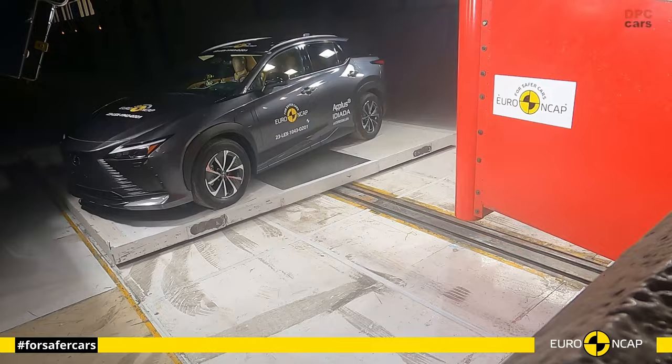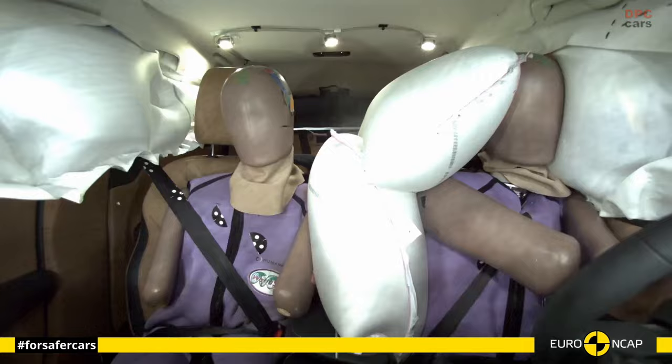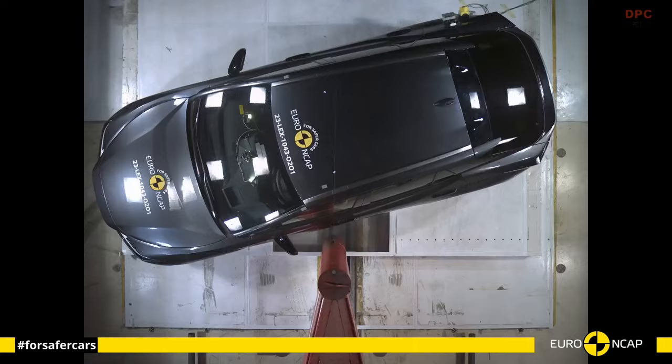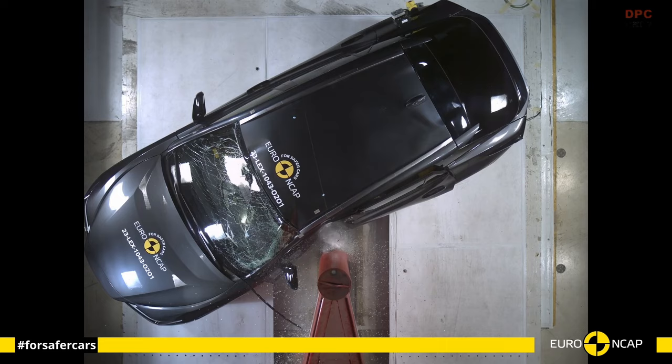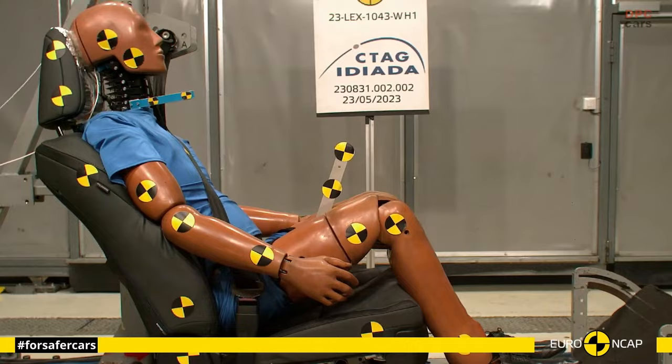Crash protection remains the linchpin of Euro NCAP's safety ratings. Sharing its platform with previously scrutinized models like the Toyota BZ4X and Subaru Solterra, the Lexus RZ underwent rigorous full-scale crash tests and supplementary assessments aimed at fortifying occupant safety. Impressively, it secured top honors in the side barrier test, reaffirming its unwavering commitment to occupant protection.